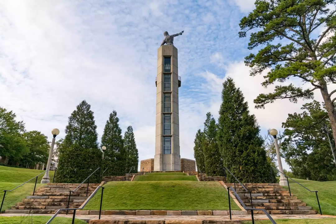Vulcan Park and Museum — one of Birmingham's most iconic monuments. The Vulcan statue stands at 56 feet tall and is the world's largest cast iron statue, a symbol of the city's role in the iron and steel industries.